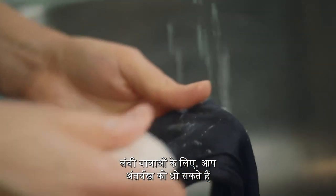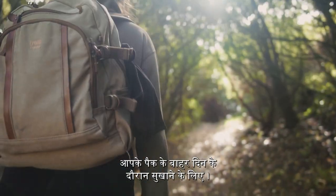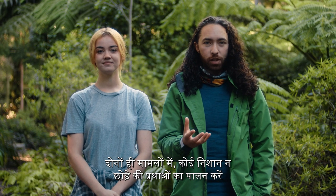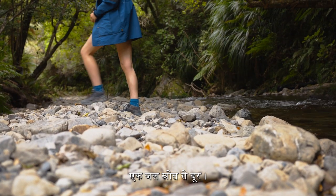For longer trips, you can wash the underwear with natural biodegradable soap, then leave them on the outside of your pack to dry during the day. Reusable period pads can be cared for in the same way. In both cases, follow leave no trace practices and wash them at least 70 adult paces away from a water source.